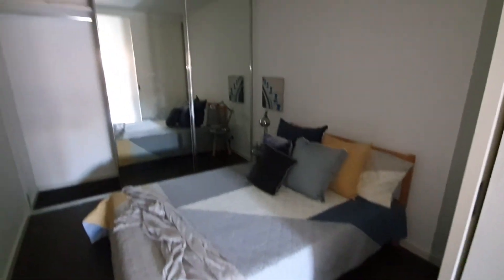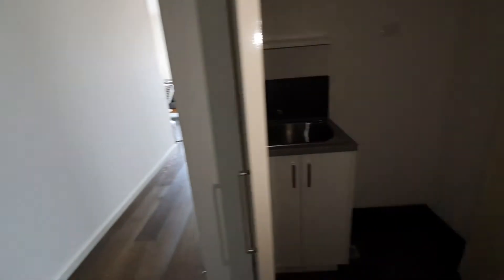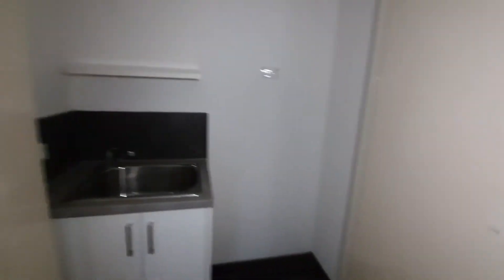We come through to find the first bedroom with built-in robes, our Euro laundry, next to the first bathroom.